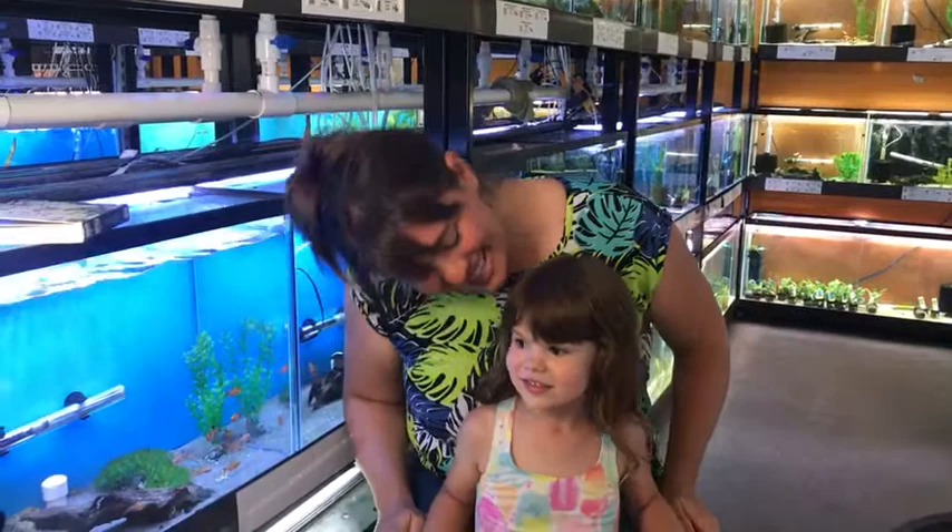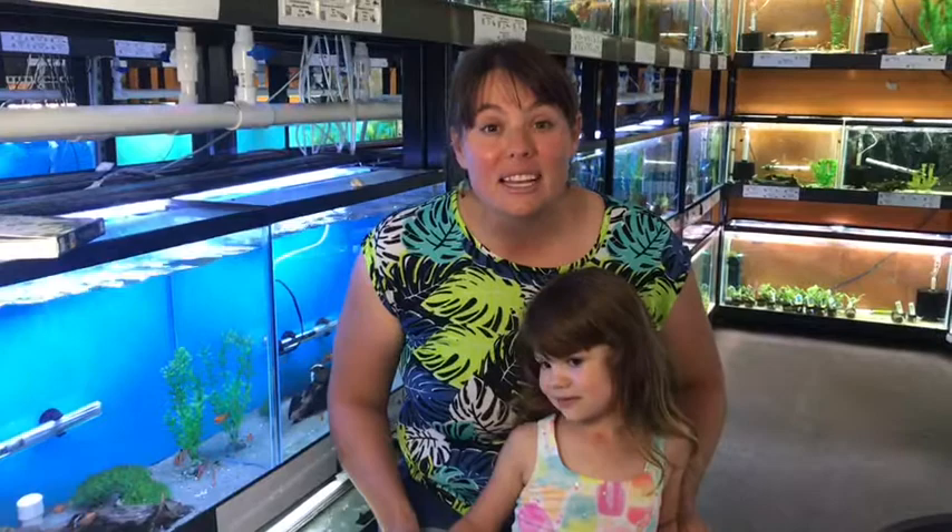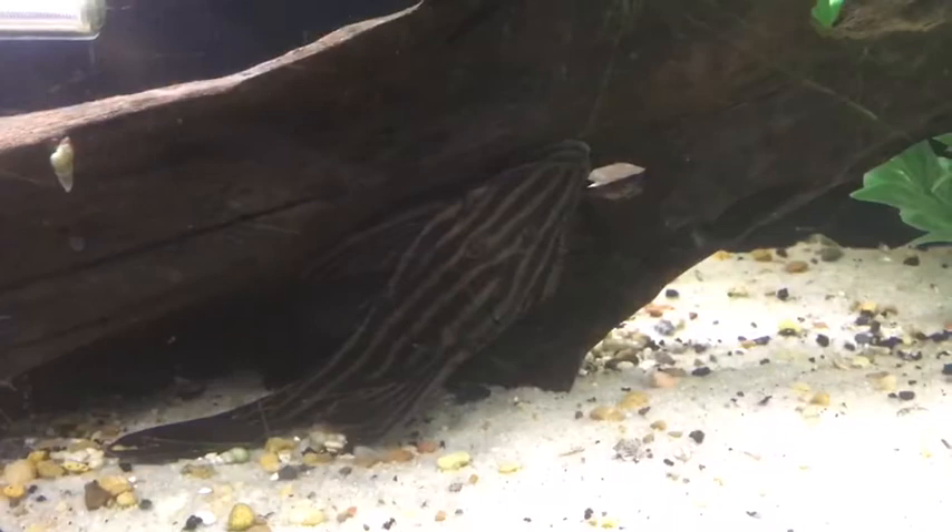Thanks for joining us, friends. We hope you enjoyed the Itsy Bitsy Spider. Go looking for bugs in your backyard and see what kind of fun insects you can explore and discover today. And now it's time for Fish Facts! Today we're going to talk all about sucker-mouthed fishes.